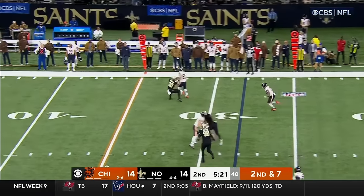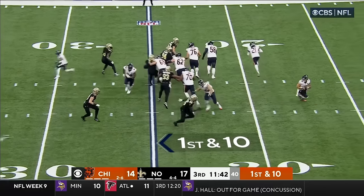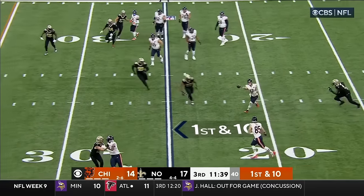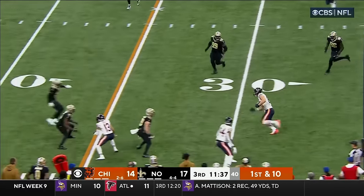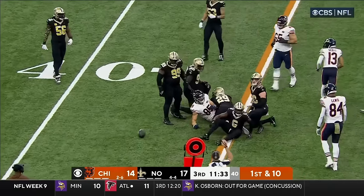Bajin fakes the toss, keeps it himself — he's got the first. Bajin fakes the toss — pressure coming, he sees it and gets rid of it to Kole Komet. Nice catch — Komet across the 30, and Kole Komet picks up a first down.